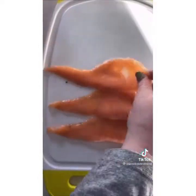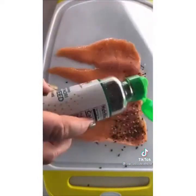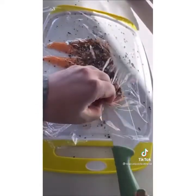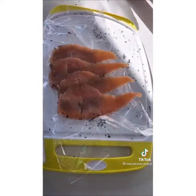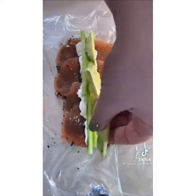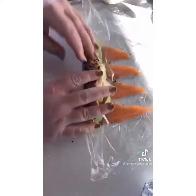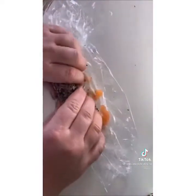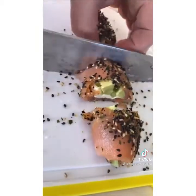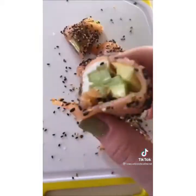Let's make low carb sushi. Start by laying down four pieces of smoked salmon — the bigger the better. Coat it in some nori seasoning and everything but the bagel seasoning, and pat it down with a piece of plastic wrap. Flip it over and start filling it with some cream cheese, cucumber slices, and avocado slices. Then very carefully tuck and roll it and cut it with a super sharp knife. Dip it in some soy sauce — it is so good. If you try it, be sure to tag me and hit that follow button for more easy recipes.